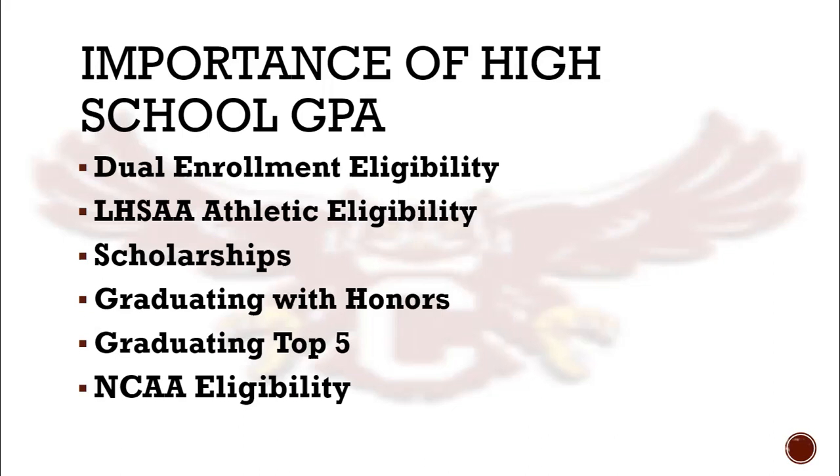In the next video, we will dive more deeply into each of the diploma tracks and course progressions so that you have all of the information you need to schedule for success.